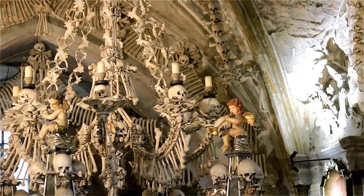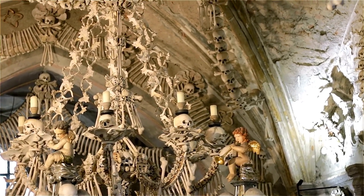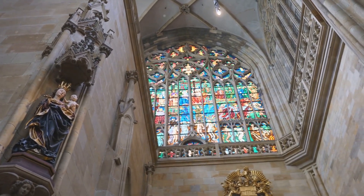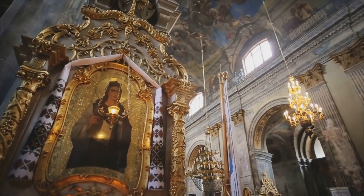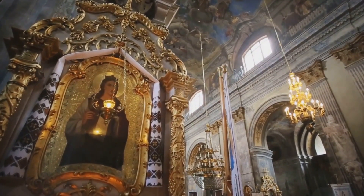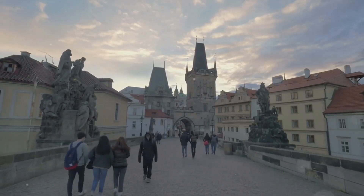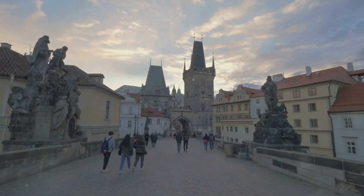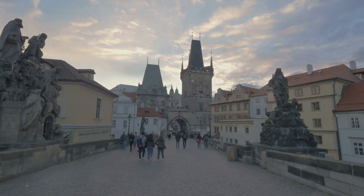Among the city's must-see landmarks is the eerie yet fascinating Bone Church, officially known as the Sedlec Ossuary, adorned with the bones of thousands. Not far away, the majestic St. Barbara's Church stands as a testament to the city's prosperous past, its intricate details engraved in stone. A visit to Kutná Hora offers a step back in time — a truly fascinating experience. Its history, architecture, and unique attractions make it an unforgettable stop on our Czech Republic journey.